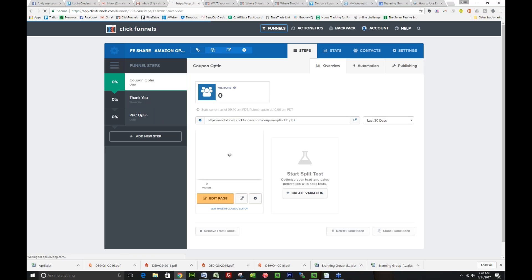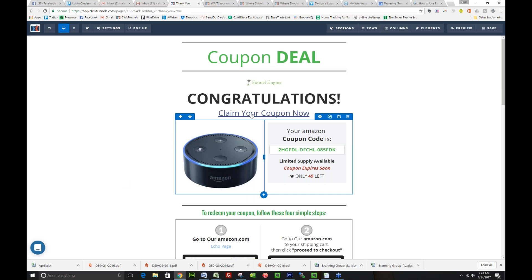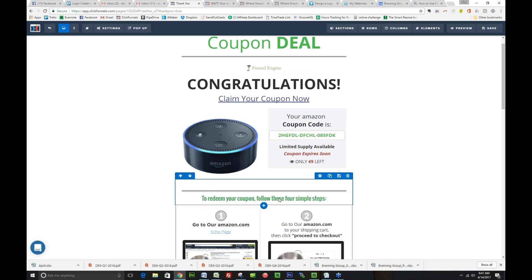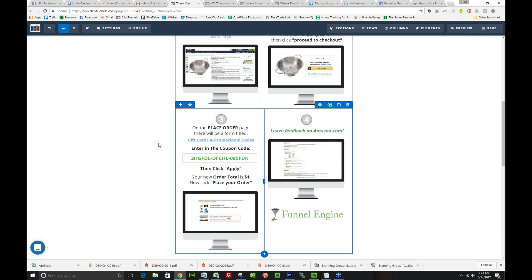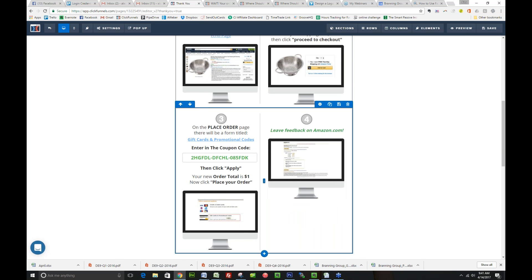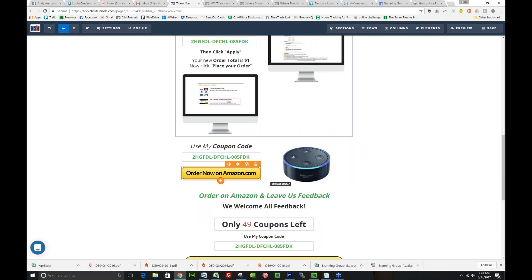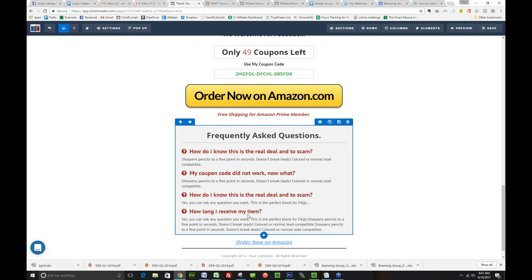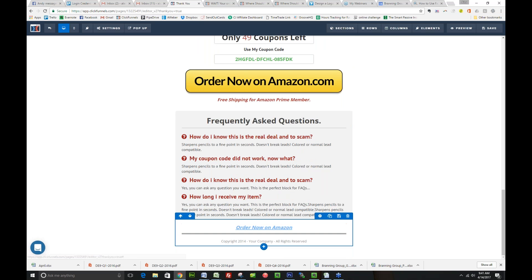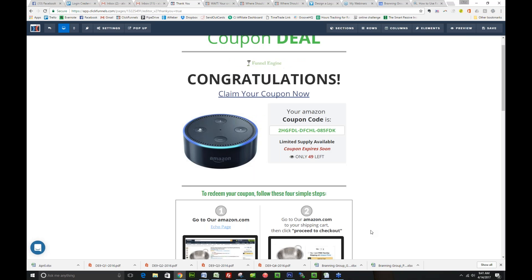On their thank you screen, we thank them for grabbing the coupon, give them the coupon code, and then kick them out to the Amazon store. We give them the coupon code and then walk them through: 'Go to our page, click Proceed to Checkout.' Here's the coupon code — we keep pushing them over with all these links to go to the Amazon page and actually order the product.